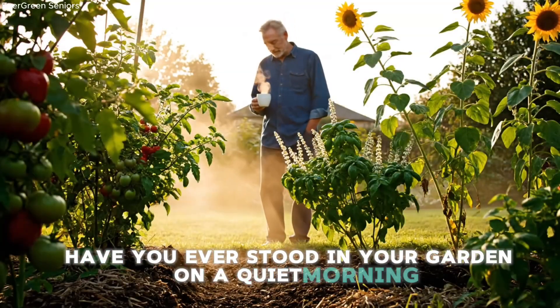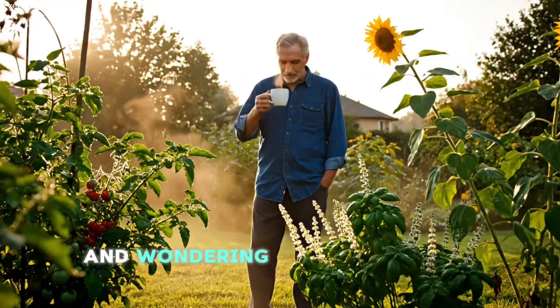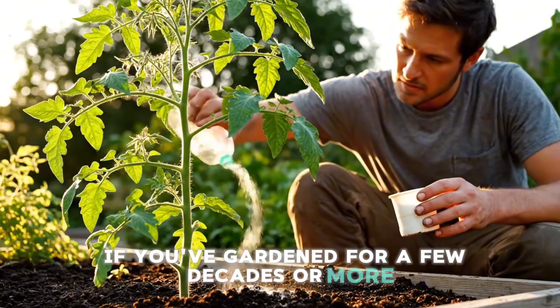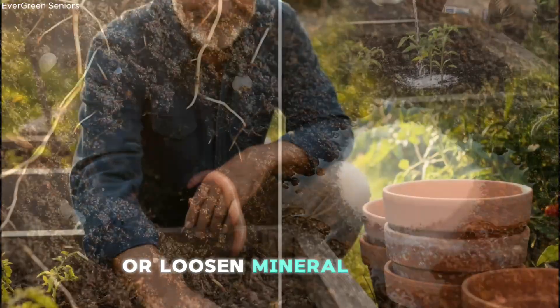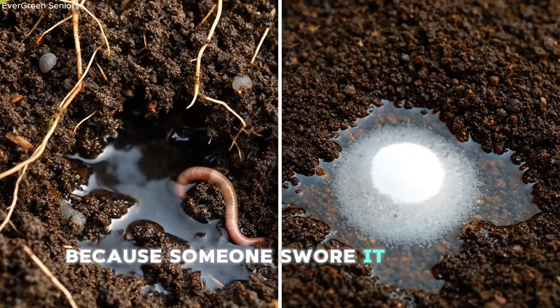Have you ever stood in your garden on a quiet morning, coffee in hand, looking at your soil and wondering what on earth is going on down there? If you've gardened for a few decades or more, you've probably tried a little bit of everything — maybe a splash of vinegar to chase off ants or loosen mineral buildup, or a sprinkle of baking soda because someone swore it sweetens tomatoes.